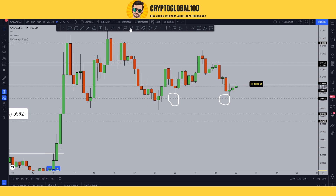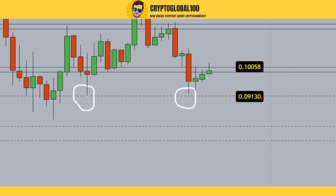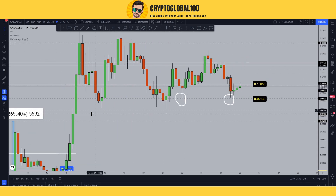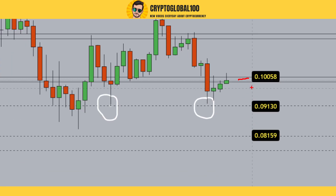On the downside, taking into account this more precise area, 0.09 is the first level of support. The strong level of support would be this one. So now you have three levels: one resistance level at 0.10058 and two support levels below.